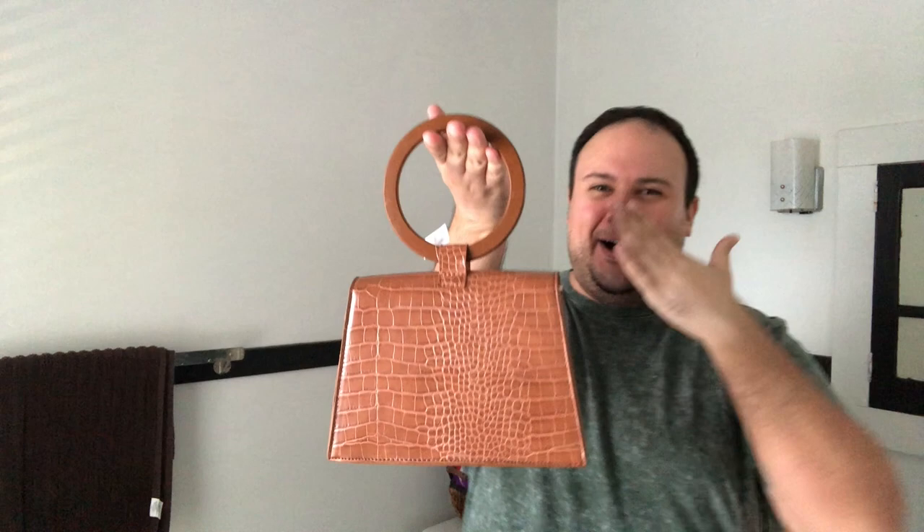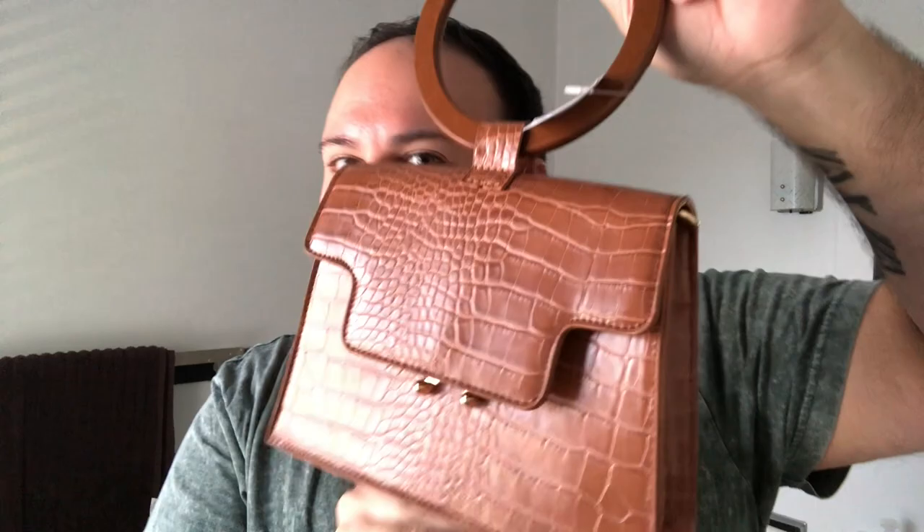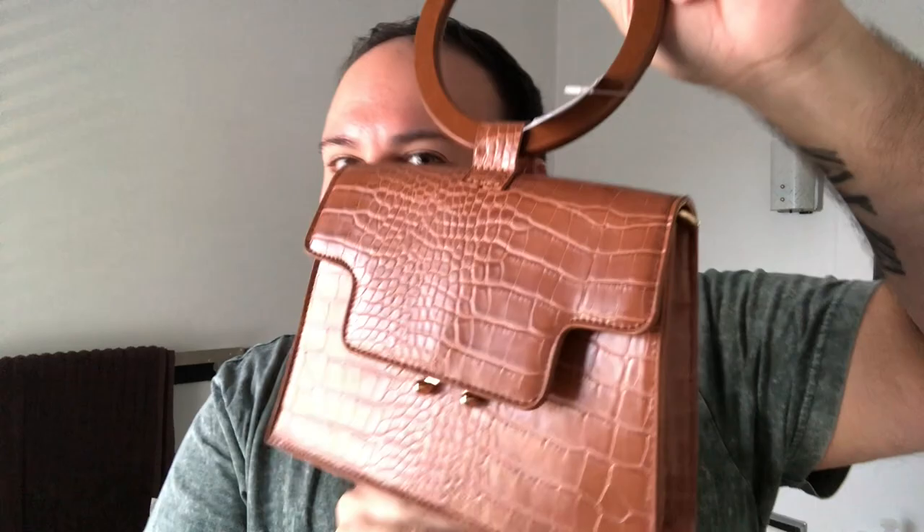Oh, I know — it is so freaking cute! It is this faux croc alligator print with gold hardware, and the handle is wood. You do this — and it opens up! You're probably thinking, is there a crossbody? Yes there is — the crossbody strap is inside and it is brand new, never used. This is not the biggest bag in the world but you'll have no problem fitting your wallet and phone. It's a structured faux leather bag and I am obsessed. This was $6.99.